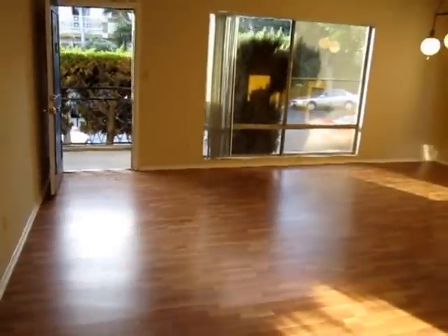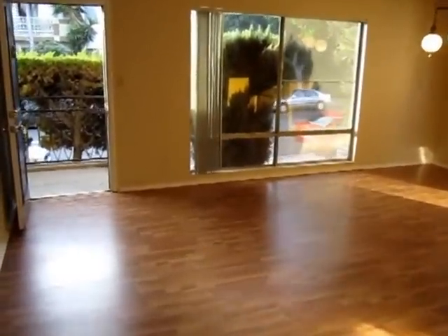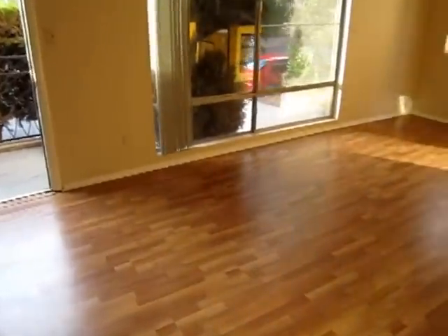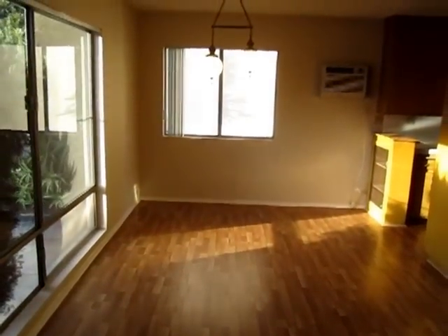This video is for a one-bedroom, one-bathroom apartment in West Hollywood, California. It's a front unit with good natural light.